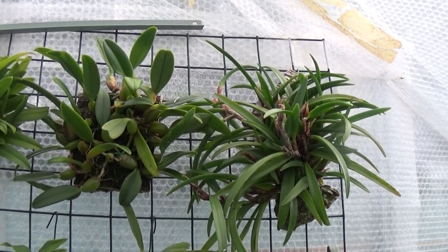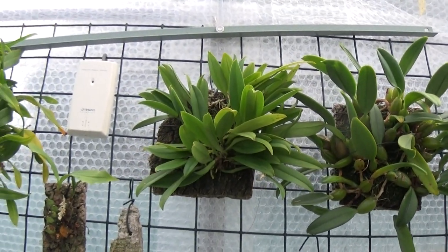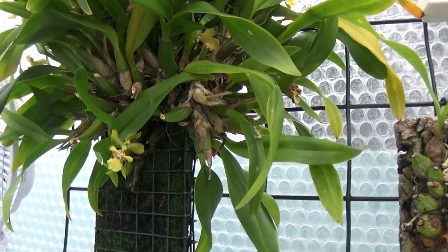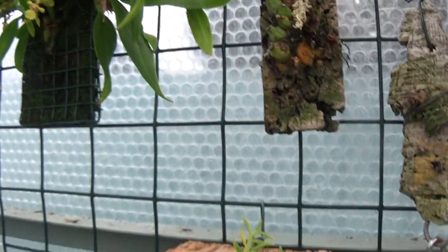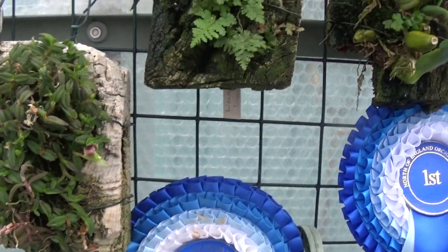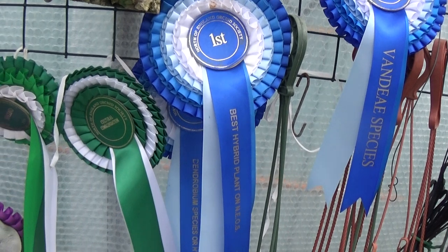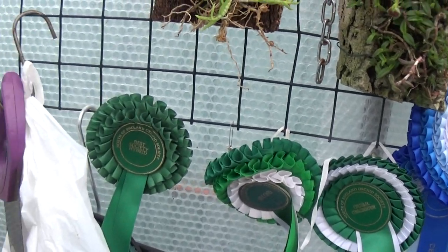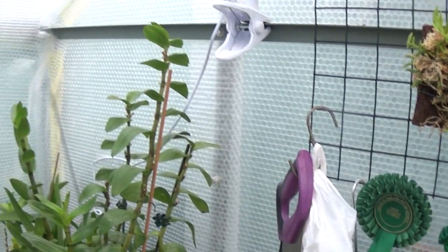There are a few mounted ones up here. Looks like this one's just finishing flowering. And all the first prizes she's won — cultural awards and best society. She's actually doing very, very well with them. I wish I could grow some like this.